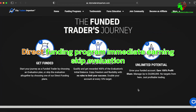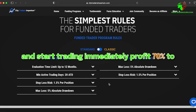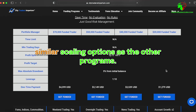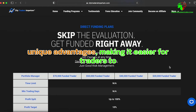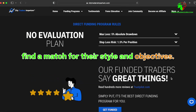The Direct Funding Program allows traders to skip evaluation and start trading immediately, with immediate earning potential. The profit split ranges from 70% to 100% based on profit made, with similar scaling options as the other programs. Each funding program at City Traders Imperium offers unique advantages, making it easier for traders to find a match for their style and objectives.